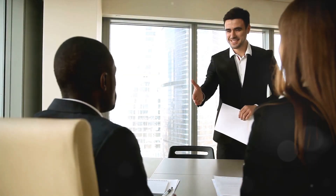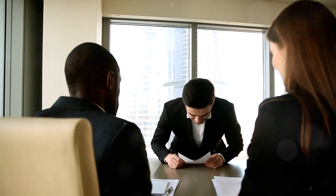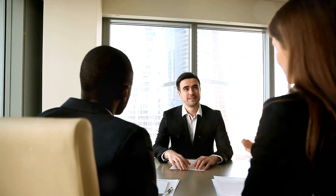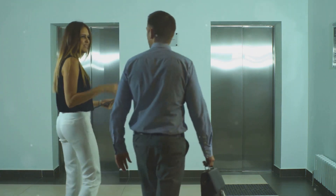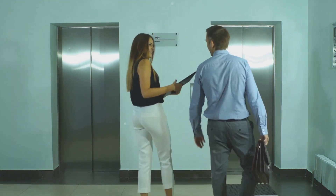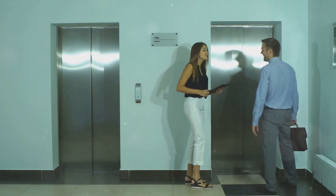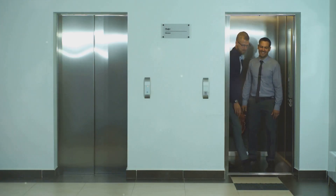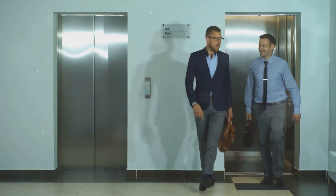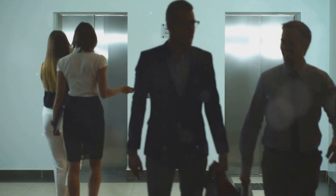A powerful tool often overlooked is the elevator pitch — a concise, impactful introduction in the time it takes for an elevator ride. Picture this: you step into an elevator with a potential employer and you've got approximately 30 seconds to make an impression. That's your elevator pitch. Simply put, it's a succinct and persuasive sales pitch. But don't let the term 'sales' deter you. You're not selling a product — you're selling yourself, your skills, and your potential.